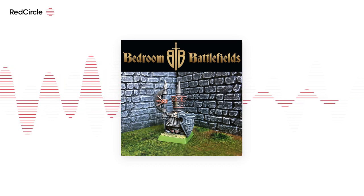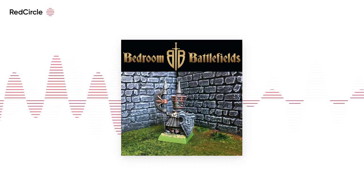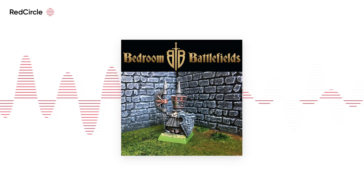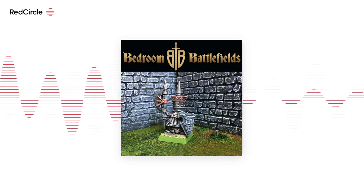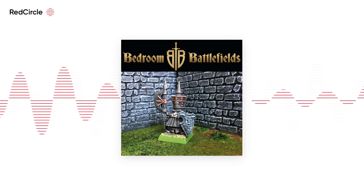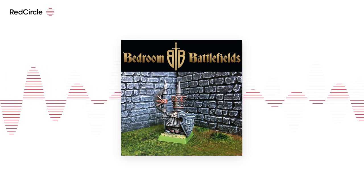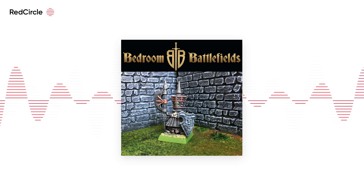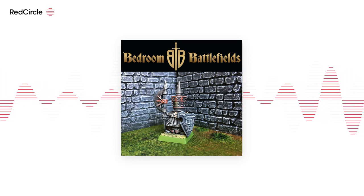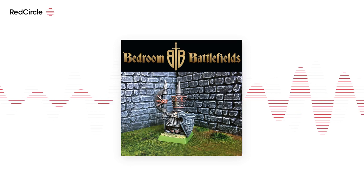You can also take it to the extreme. The winner of best in show at Salute this year was a game based on the Battle of Poltava from the Great North War in 1709. The terrain was just magnificent — beautifully sculpted rolling scenery, a big river, a valley, big hillside, an entire Russian town, monastery, city walls, everything. But that was just a backdrop to the game itself. It set the scene, told the story, created the narrative beautifully. Having the ability to manipulate your scenery so it doesn't become the dominant thing but becomes a partner in the game is a massive advantage.